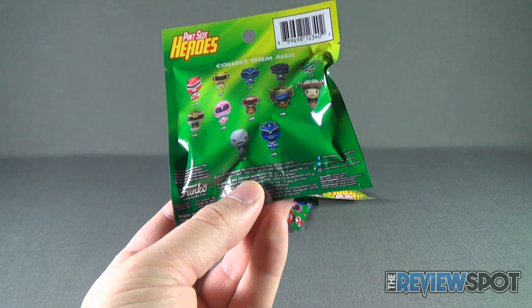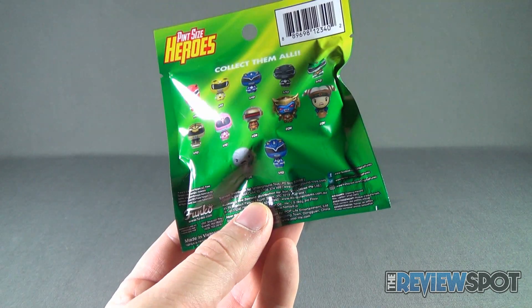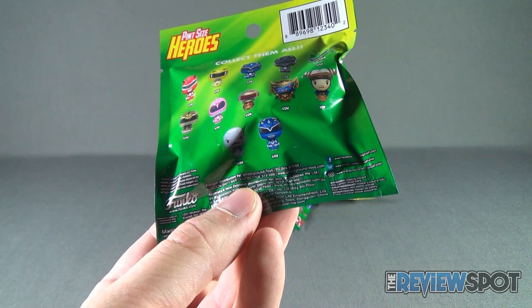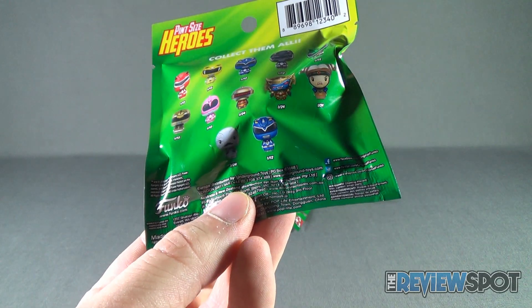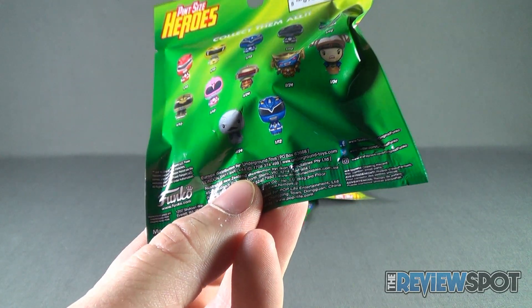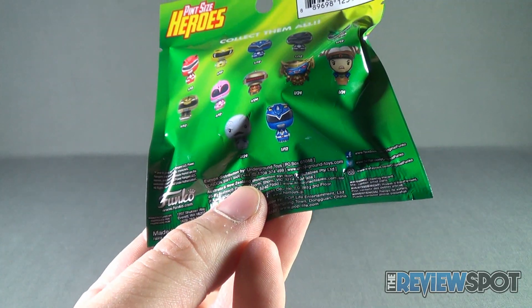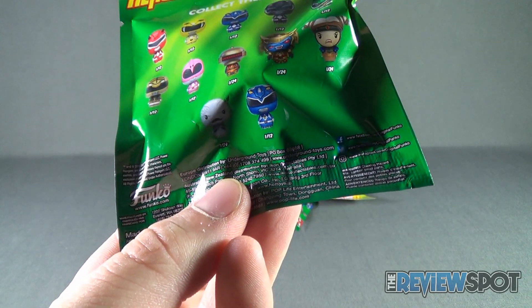The second Blue Ranger is the same quantity or accessibility as the Blue Ranger at the top — I don't know what the difference is between the two. Looking closely, one looks like it has a more noticeable thing on his chest versus the other one that doesn't.